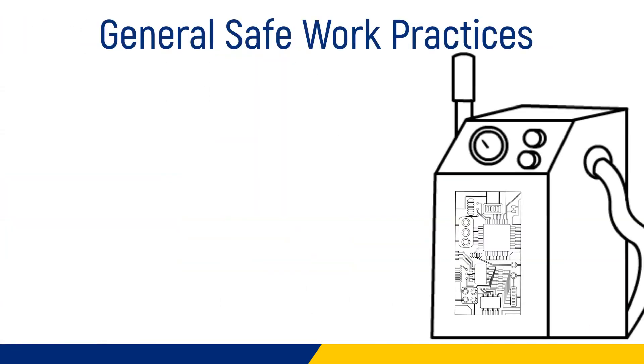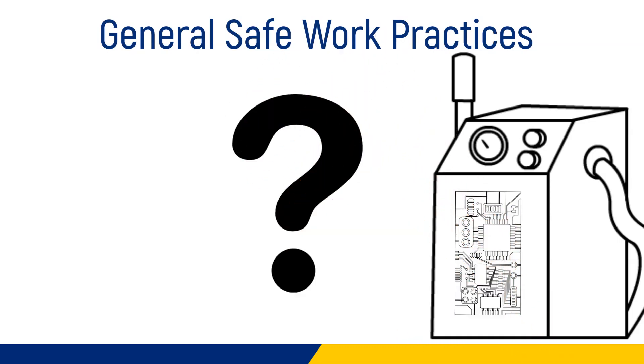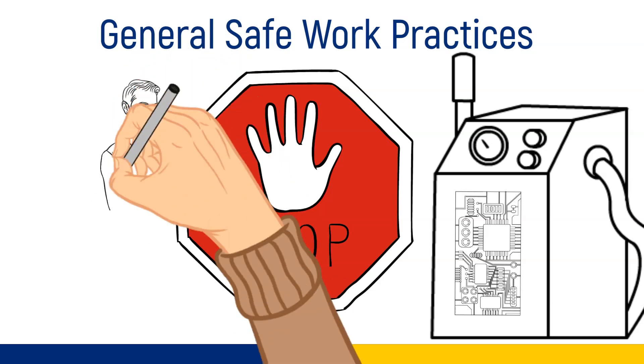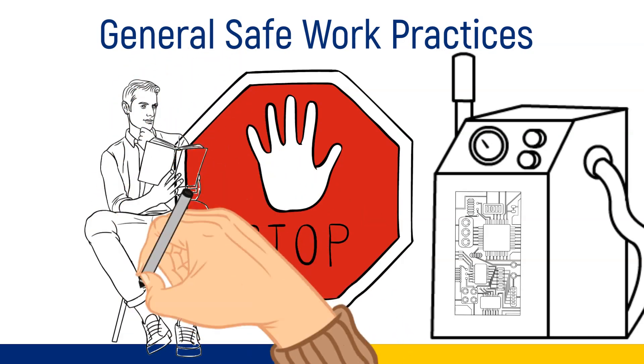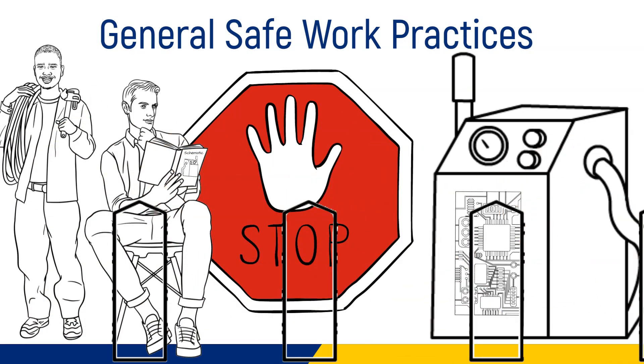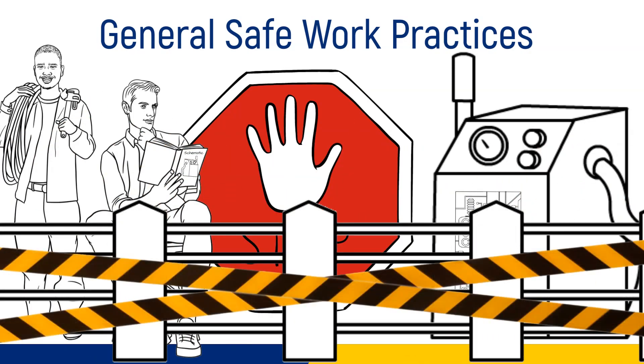General safe work practices: if you don't know which parts of the system carry current, stop and learn more before proceeding. Use the buddy system or ensure you have a line of communication with a co-worker. Place barricades around your work area to prevent unwanted passersby from entering boundaries. Ensure you have adequate illumination and don't blindly reach into equipment that you can't see.